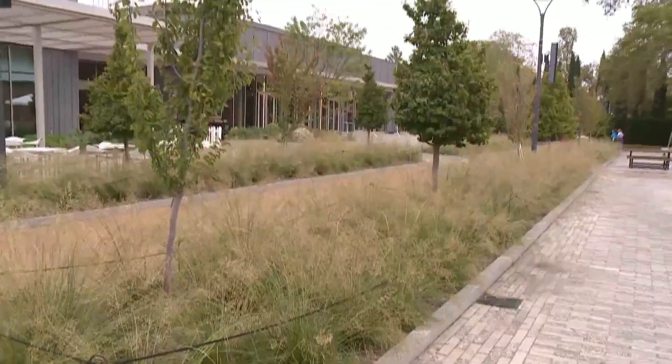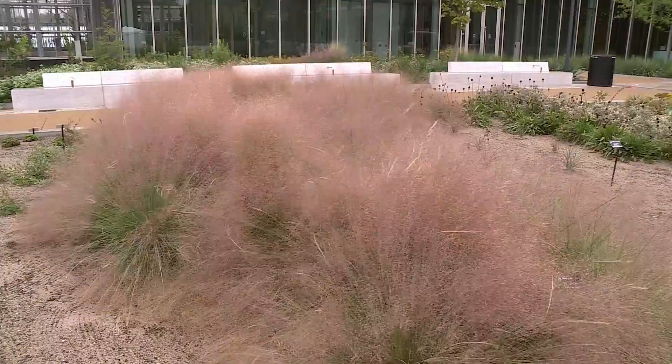Not only do trees change colors, but some of the plants at the Missouri Botanical Gardens do as well. One of my favorites are all of our ornamental grasses. We have a pink muley grass that is actually starting to turn really pink, and later on, a couple of weeks, it'll be like a bubblegum color.